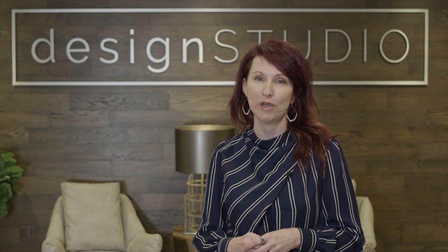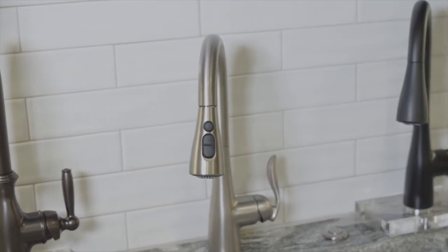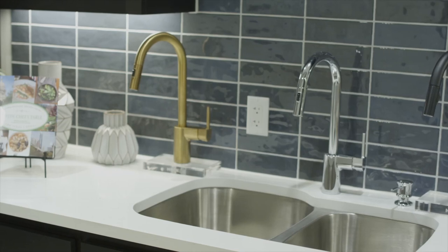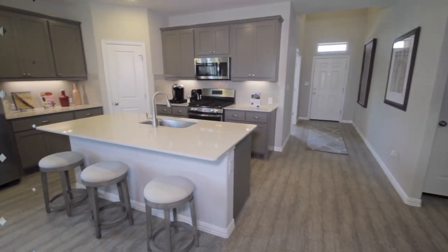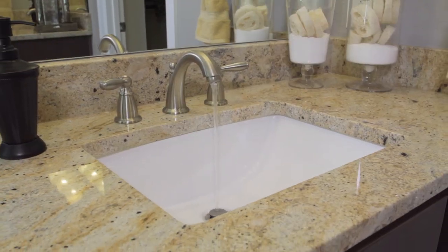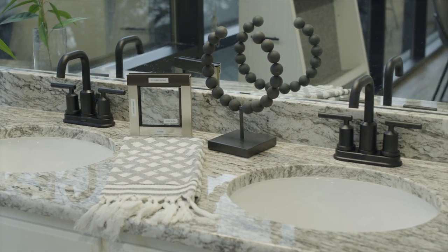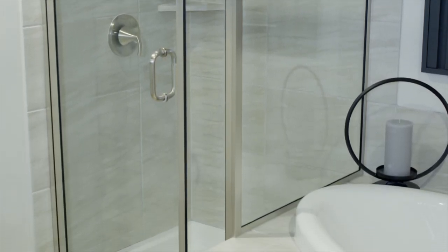The kitchen faucet in your new home includes a pull-down sprayer and is available in four finishes: chrome, stainless steel, oil rubbed bronze, and matte black. The included bath faucets range in style from traditional to modern and are available in chrome, brushed nickel, and matte black. The kitchen sink included in your home is a stainless steel undermount sink available in a 50-50, 60-40, or single bowl configuration. We also offer upgrade kitchen sink options from Kohler and Blanco. The included bathroom sinks are white undermount sinks offered in either a square or oval shape. Your bath hardware such as towel bars and rings will match your bath plumbing fixtures. The included shower enclosure in your owner's bath will be semi-frameless with clear glass, and the frame finish and handle will match your bathroom faucets.